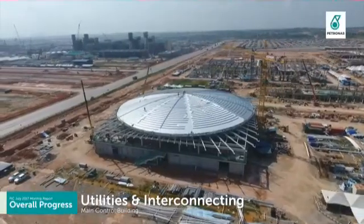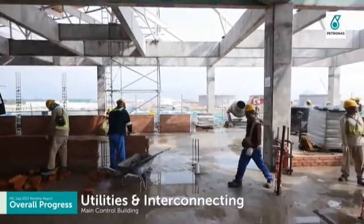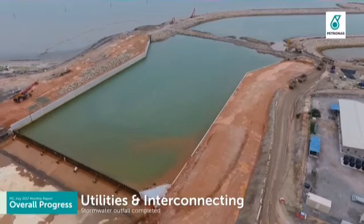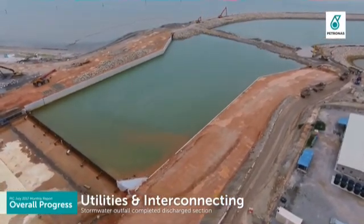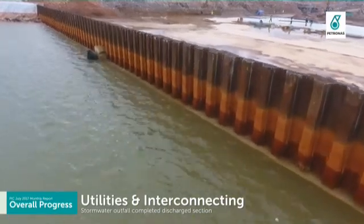Main control building successfully achieved partial handover, providing work front for E&I works inside the building. Blue water outfall has completed the discharge section, and sea water has started to fill in after the temporary water bund was opened.